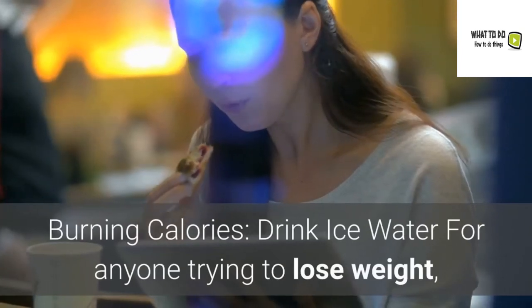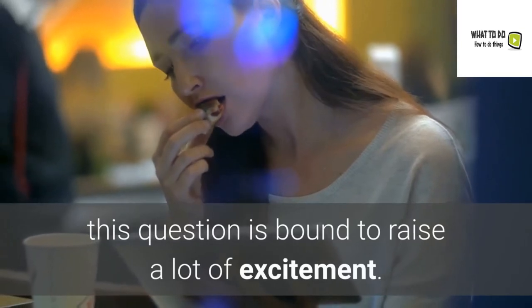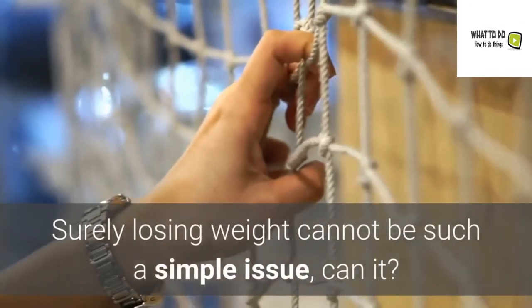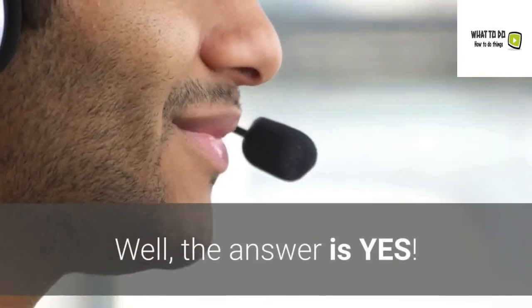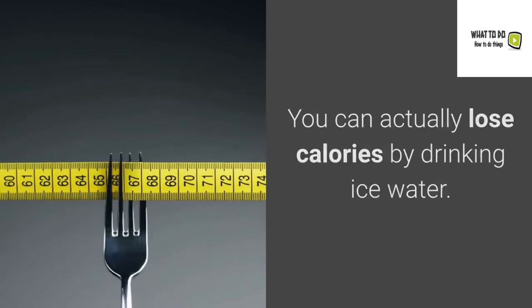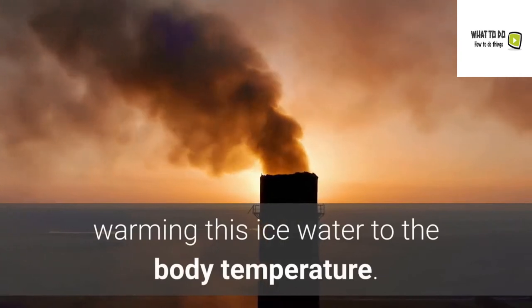Burning calories — drink ice water. For anyone trying to lose weight, this question is bound to raise a lot of excitement. Surely losing weight cannot be such a simple issue, can it? Well, the answer is yes. You can actually lose calories by drinking ice water. Your body loses calories in the process of warming this ice water to body temperature.